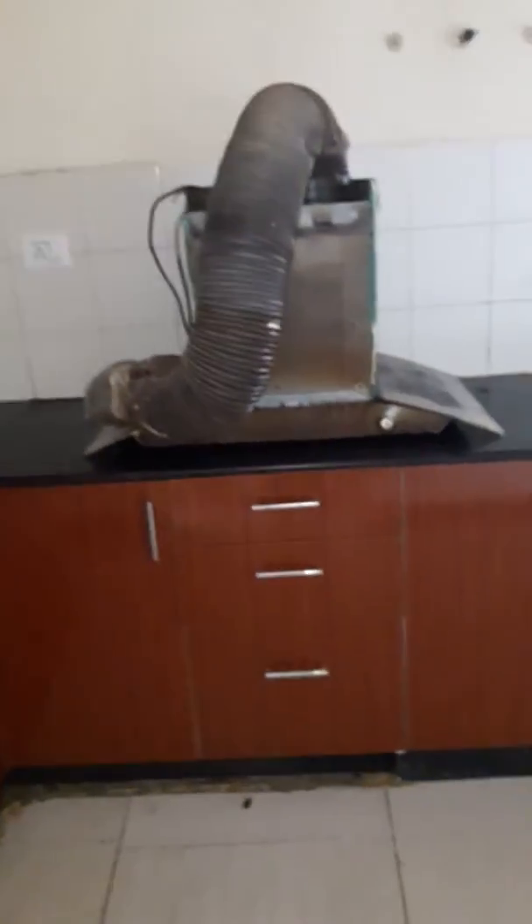That's the kitchen. You have the chimney here, and that's for the washing machine.